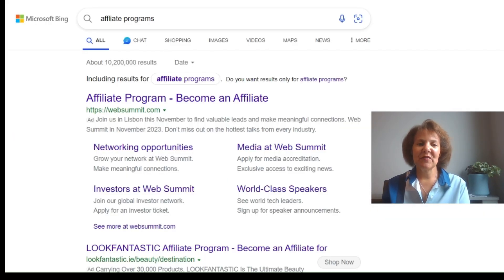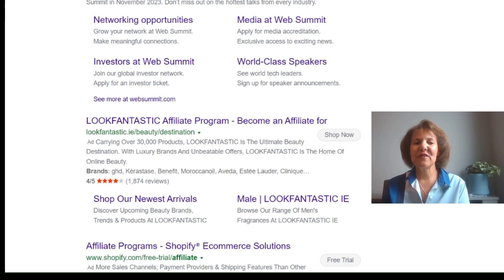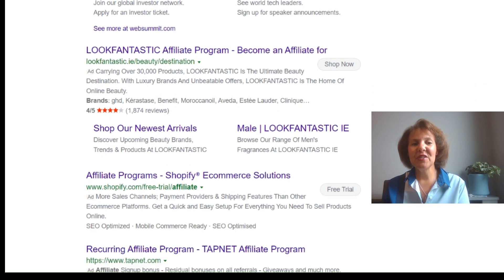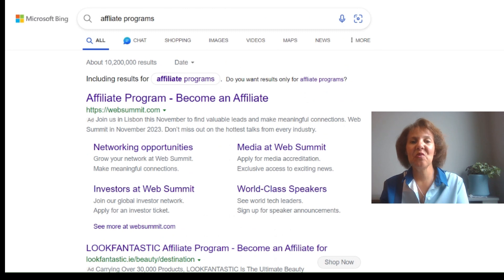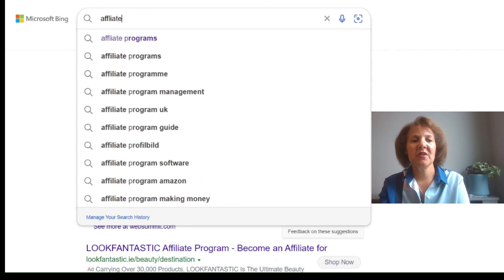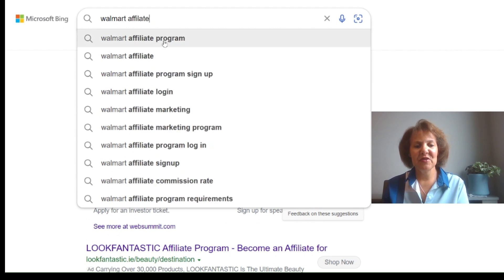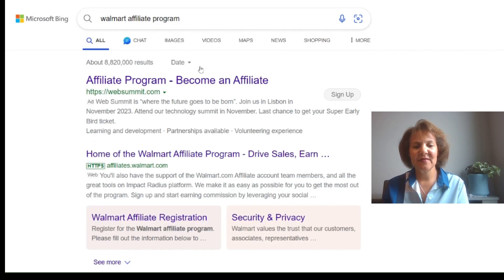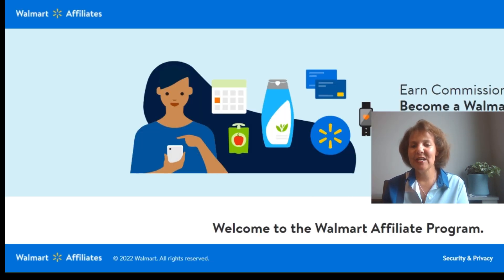If you're not sure what products you want to promote, or whether a brand has an affiliate program, simply go to any search engine and type in 'affiliate programs,' or type the name of a retailer followed by 'affiliate program.' For example, let's take someone big like Walmart — search 'Walmart affiliate program' and you can see they do have one. Just like with other affiliates, you'll follow the sign-up steps, enter your email and password, and review their terms and conditions.